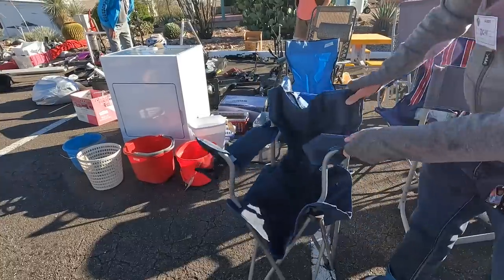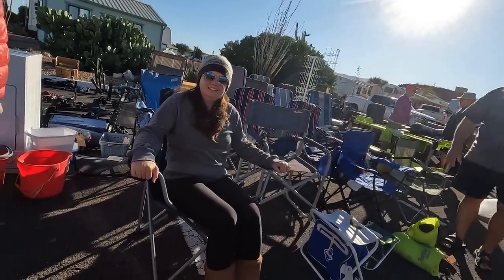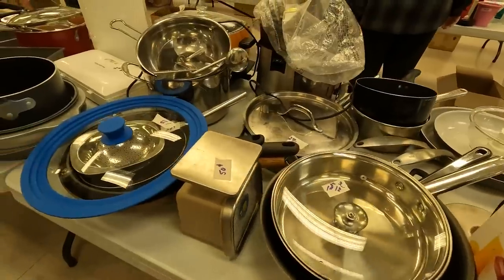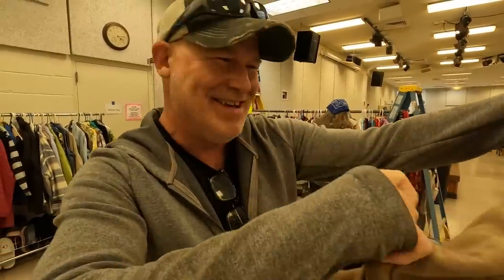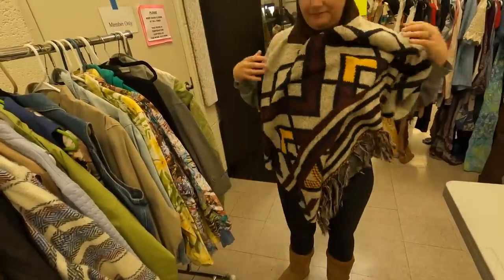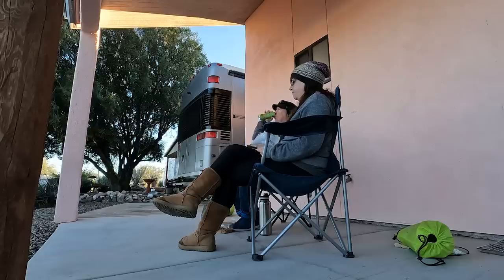It's a chair! Somebody grabbed my treasure before I got to it. Did you find some more treasures? We scored - best $2 chair I've ever gotten. This is our extra bonus find. We weren't looking for it but we wanted it.